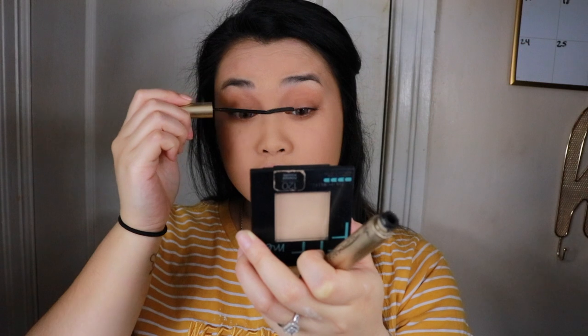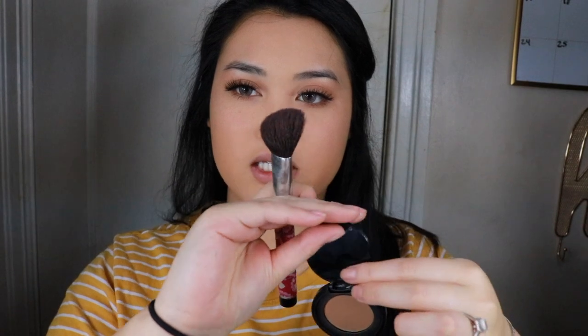For mascara I'm taking the L'Oreal Telescopic in the color black. You guys can stop with the eyes here, but I'm going to be applying some falsies as well.